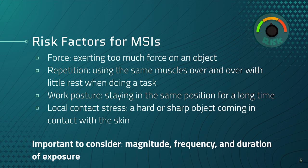What is MSI and what are the risk factors for it? Force — exerting too much force on an object, like typing aggressively on your keyboard. Repetition — using the same muscles over and over again with little rest, like clicking your mouse repeatedly. Work posture — staying in the same position for a long time. And local contact stress — hard or sharp objects coming in contact with the skin, such as from an uncomfortable chair or desk. It's important to consider the magnitude, frequency, and duration of exposure to these factors.